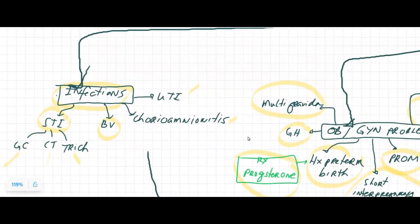Any infections that the mom has had — maybe a positive GBS that led to UTI, current chorioamnionitis, which likely will happen with rupture of membranes, bacterial vaginosis, and STIs such as gonorrhea, chlamydia, and trichomoniasis.